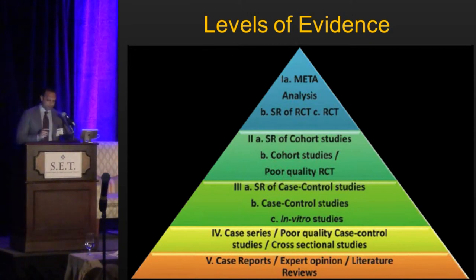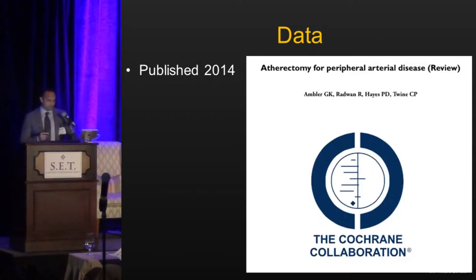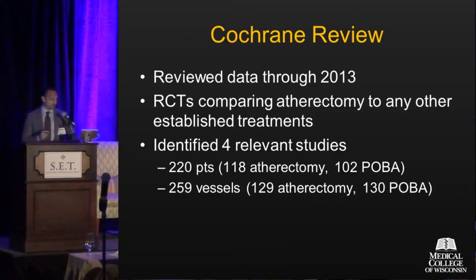Brian mentioned a Cochrane review, and there was actually one published just last year for atherectomy itself. They did a fairly nice job of this — reviewing all relevant data through 2013 related to atherectomy devices.